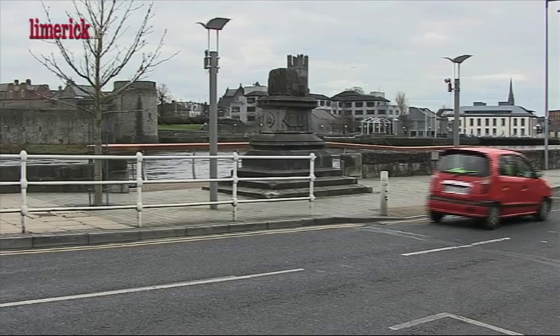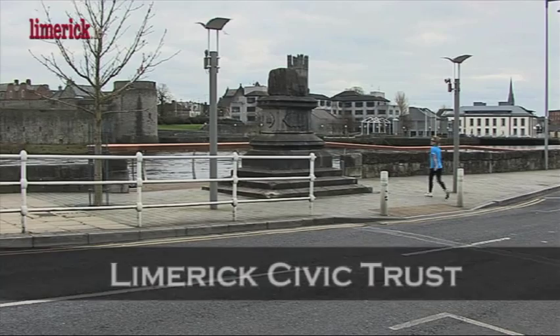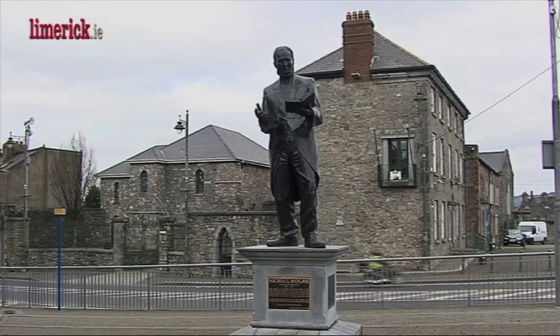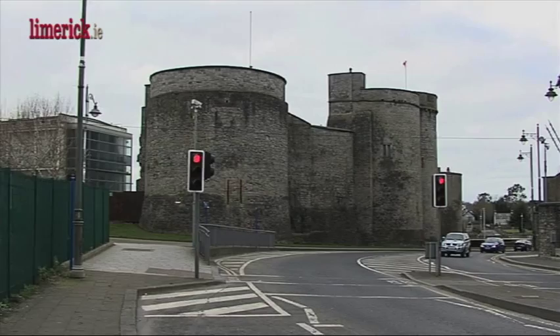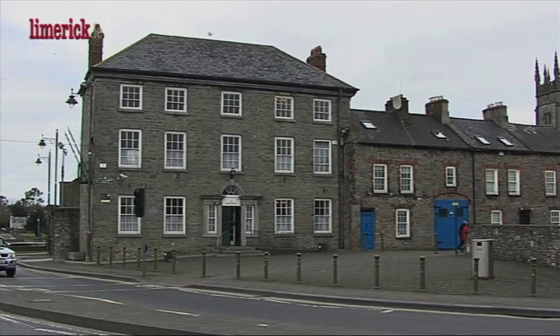Limerick Civic Trust is a self-funding conservation society which initiates and undertakes a programme of projects for the general improvement of Limerick's environment in conjunction with local authorities, state agencies and other interested parties. Discover the oldest parts of Limerick City in context with the contemporary environment. Walking tours commence at the Bishop's Palace, the headquarters of Limerick Civic Trust. Here you will view the Hall of Fame Art Gallery by Dr. Tom Ryan RHA.